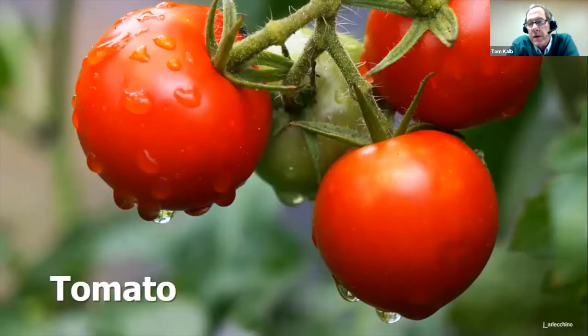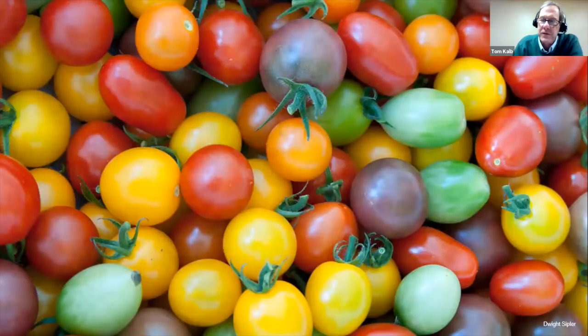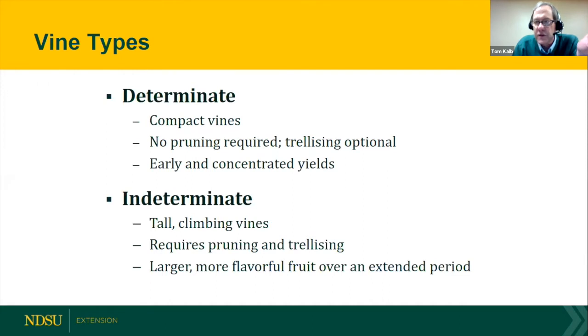I'm going to talk about some winners in our trials, starting with tomatoes because that's a very popular vegetable, and then we'll go A to Z — asparagus to zucchini. Tomatoes come in so many fruit colors and shapes, but I'd encourage you to look beyond the fruits at the vine type. There are two kinds: determinate and indeterminate. A determinate type is compact, stops growing when the plant sets fruit, and doesn't need pruning or trellising.